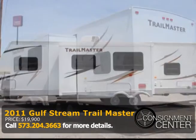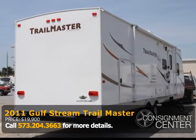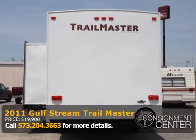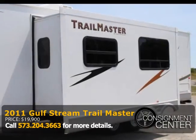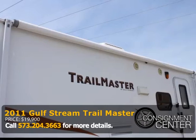It has one slide-out, one awning, one door, and is equipped with a center kitchen featuring an oven/stove, microwave, single-door refrigerator and freezer, cleaning and dining area, bath with sink and shower, rear bunk beds, front clean bed, and much more.